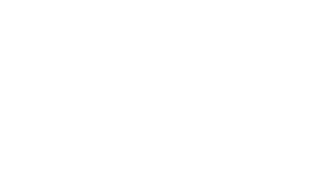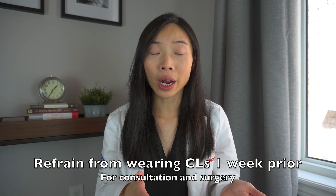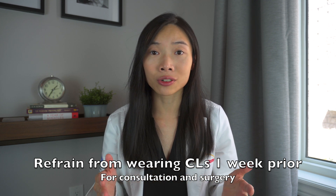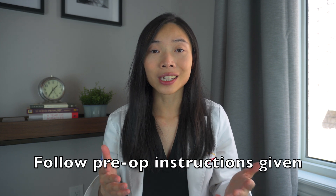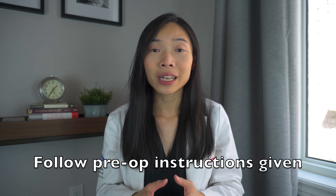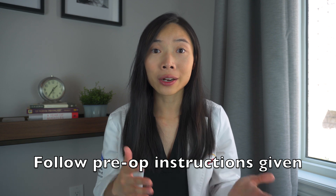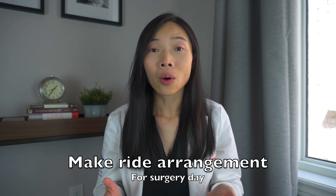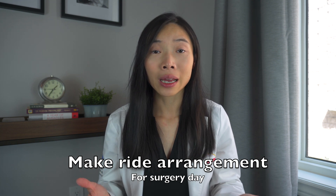During your free laser vision correction consultation, the surgeon will recommend which procedure is best for you. Here are some reminders to take note of. Refrain from wearing contact lenses one week prior to your free consultation and your surgery to ensure that your cornea is at its most natural state and shape. Upon booking your LASIK procedure, you'll be given a list of instructions to follow prior to the surgery date. Follow them the best you can. For the day of the surgery, make sure to bring someone who can drive you home or make arrangements for transportation after your surgery.